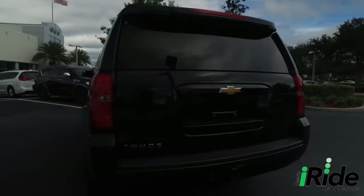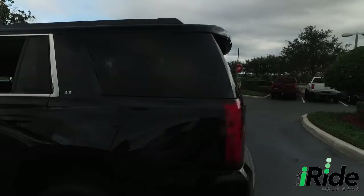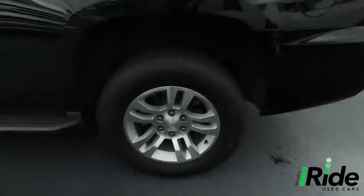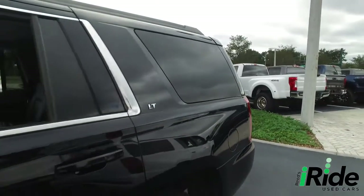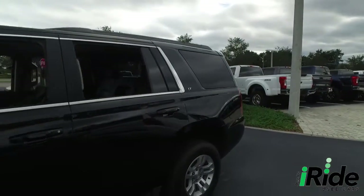Today, iRide proudly presents this beautiful 2017, looking so fresh and so clean Chevy Tahoe. LT, four-door SUV, LT package — the L stands for luxury, the T stands for tip-top, and you know iRide's going to make the beat drop with that V8.